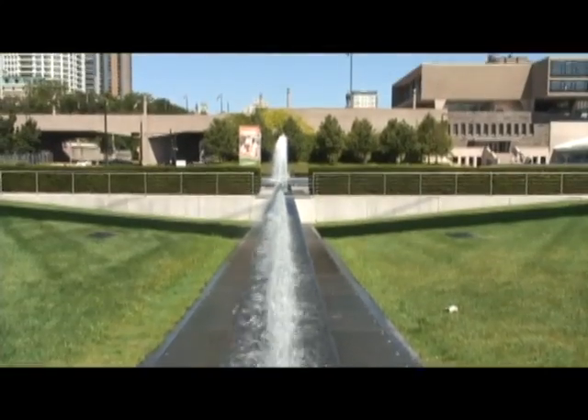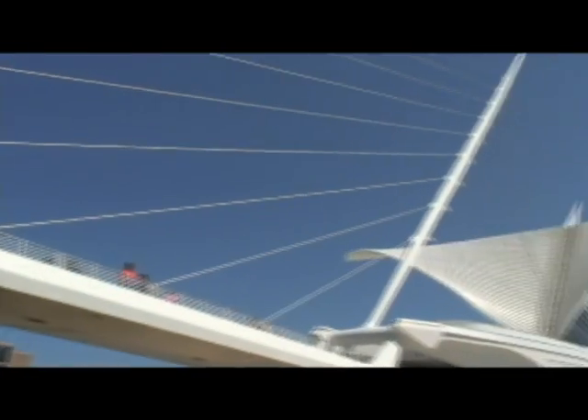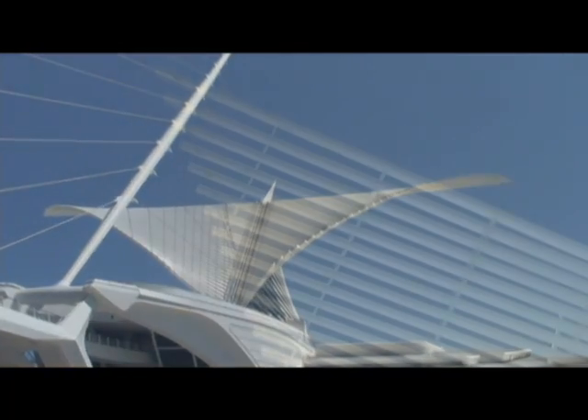Welcome to the Milwaukee Art Museum. The museum's history began in 1882 when the Milwaukee Museum of Fine Arts was founded. The museum is home to over 25,000 works of art.